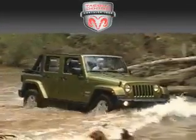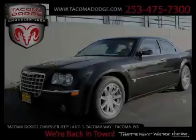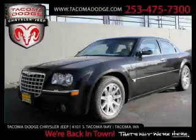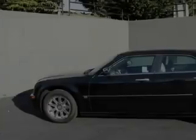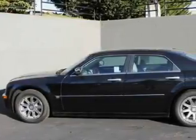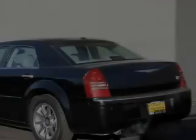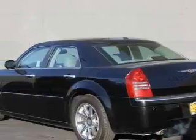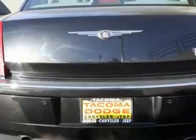Another fine vehicle offered by Tacoma Dodge Chrysler Jeep — this is a 2006 Chrysler 300, a luxurious package designed with the finest elements in mind. Among the many superb features on this Chrysler are a power driver's seat, front seat with memory settings, a CD player, a brake assist system, and a traction control system.